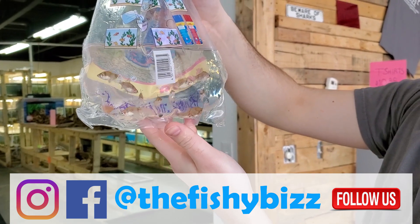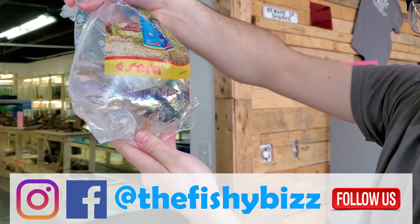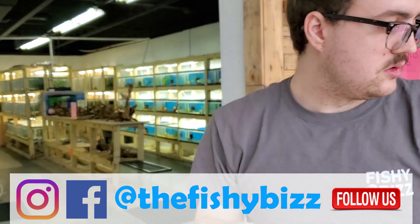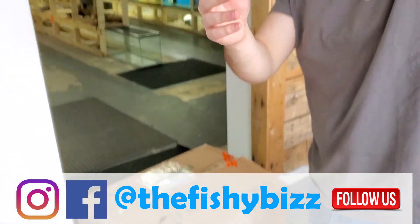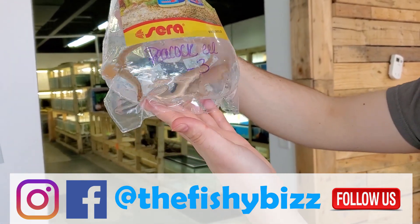The males get a really cool red color as they grow — really cool fish. They get a pretty good size for a barb. Some peacock eels as well.